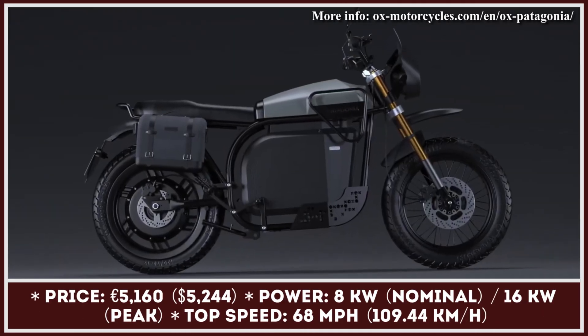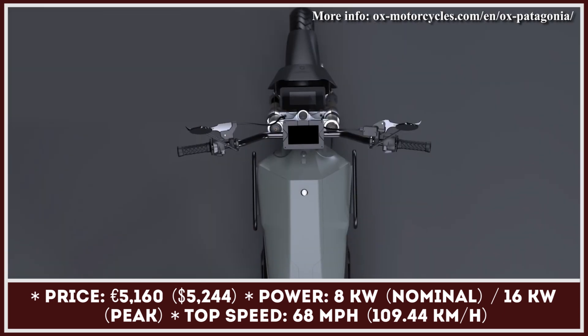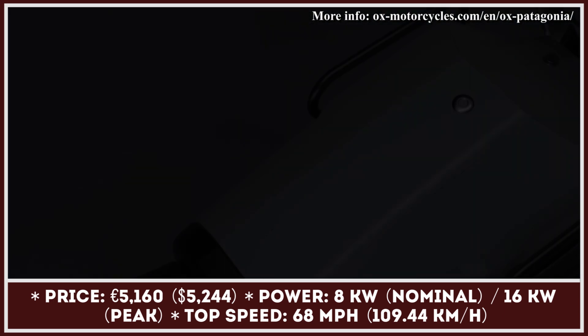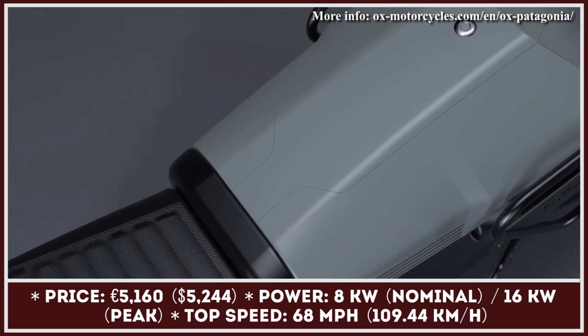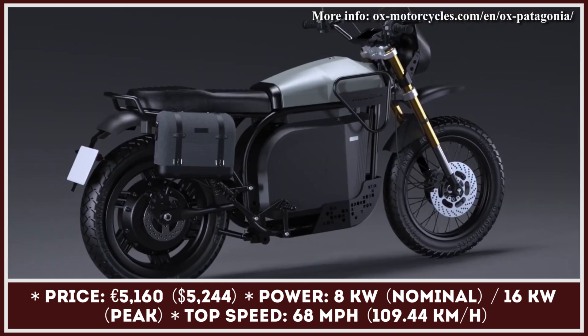After successfully bringing to market an electric street motorcycle last year, Spanish Ox Motorcycles have announced a campaign that will let them produce one more model. Their upcoming motorcycle is called Patagonia, and it will likely be kindly greeted by admirers of the dual-sport motorcycle class.